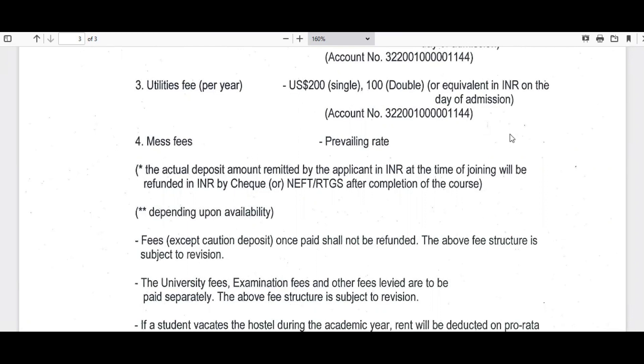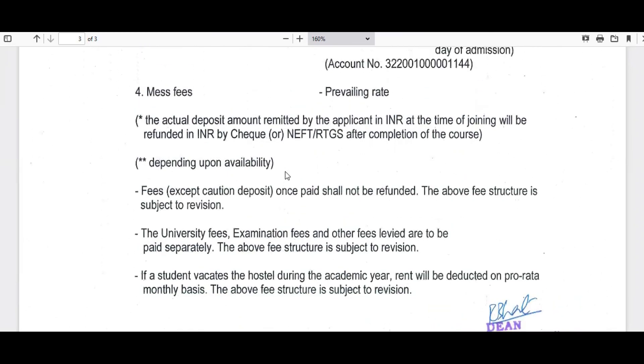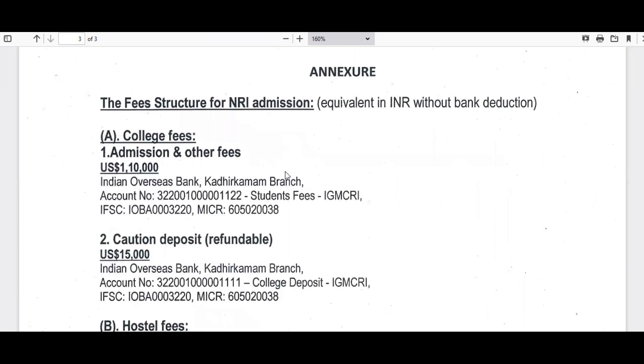Mess fees are based on the prevailing rate. The document also notes the fee structure is subject to changes, so it may still be subject to further revision. As of now, this is the information provided on the Indira Gandhi website. I believe the CENTAC website is outdated and needs to be updated with the latest information. CENTAC, being the centralized committee for admissions, should collect and provide the latest information to avoid unnecessary confusion among candidates.